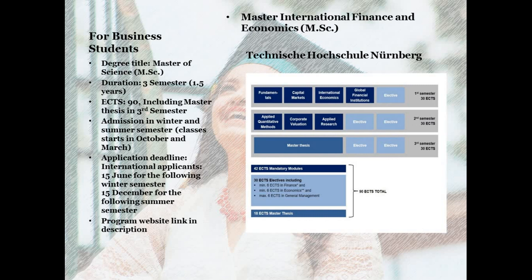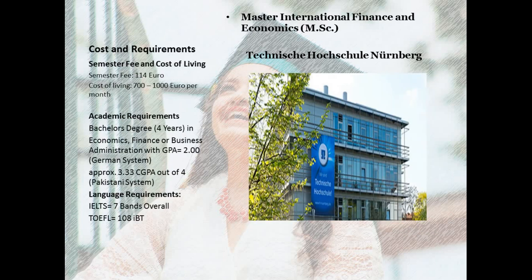As far as costs and requirements are concerned, you need to pay around 114 euros per semester as a semester contribution fee. The cost of living in Nürnberg city is 700 to 1,000 euros per month depending on your lifestyle, though since Nürnberg is a mid-sized city, accommodation can be a little expensive.